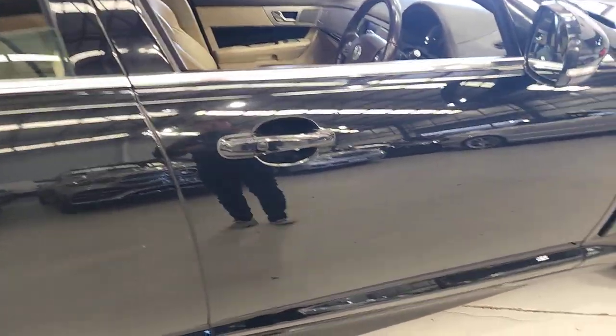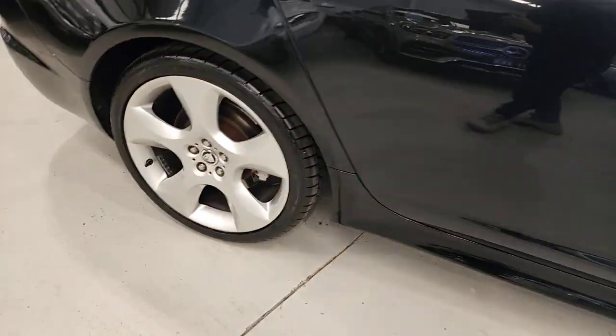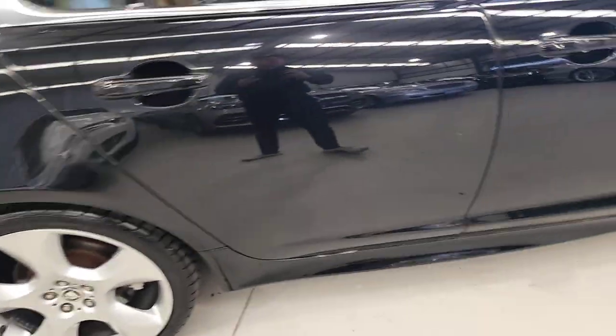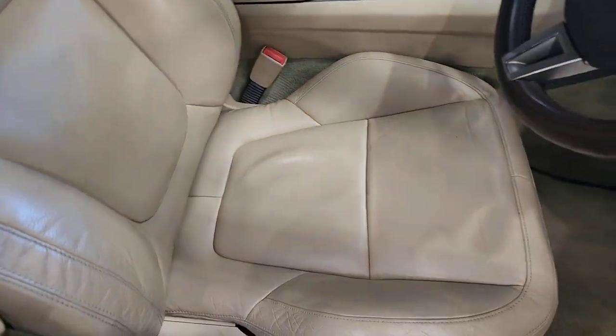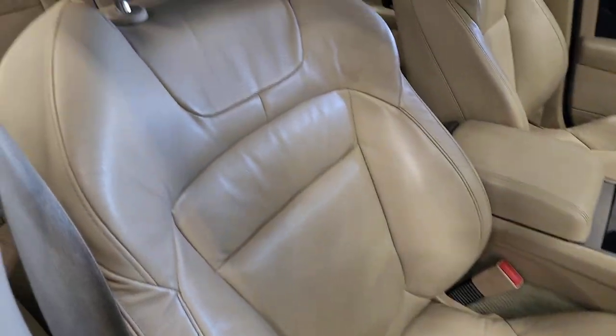It's a luxury, so you've got keyless entry, these fabulously large stunning alloy wheels, the beautiful full leather upholstery with the stitched dashboard. You've got lumbar support bucket-style seat.